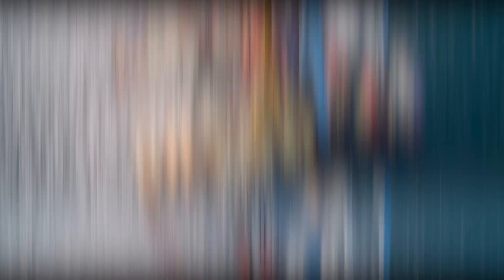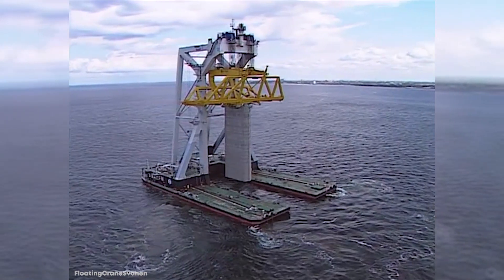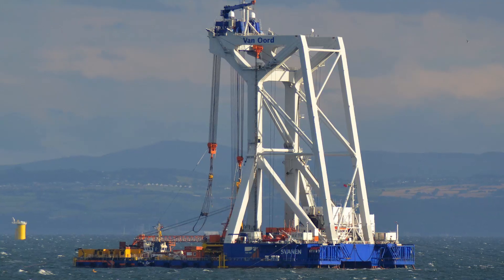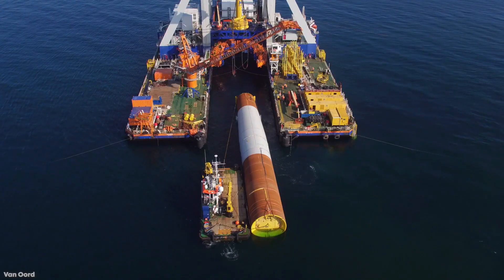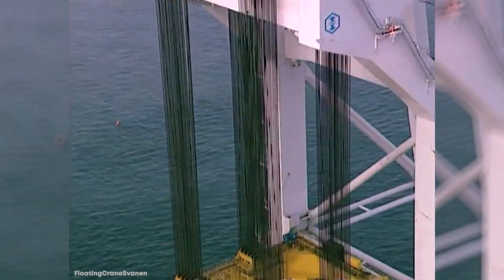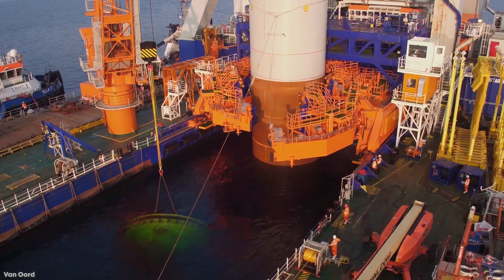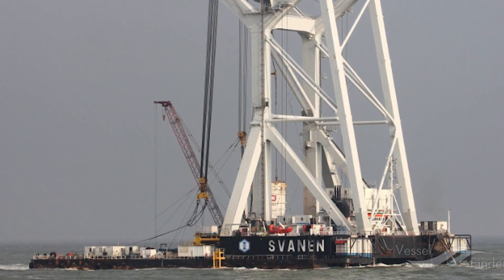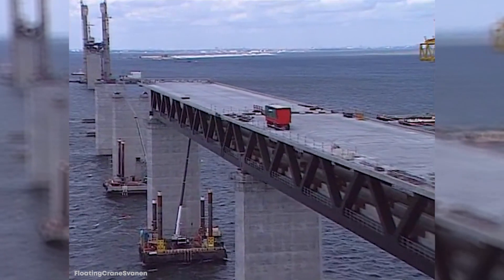Number 10: Svanen, also known as the Swan. The Svanen was built in 1991 in Spain and sailed under the Bahamas flag. It's a super-tall catamaran crane vessel used by the Dutch business Van Oord for both bridge construction projects on land and offshore infrastructure foundations. She's 332 feet long, 236 feet across, and has a 14-foot draft, with a gross tonnage of about 14,000 tons and two engines cranking out over 13,500 horsepower. But it's her crane that's the vessel's shining star, reaching 226 feet tall with a lifting capacity of 8,000 tons. The Svanen helped in the construction of the Øresund Bridge and is also helping to usher in a new era of renewable energy by assembling countless offshore wind farms.